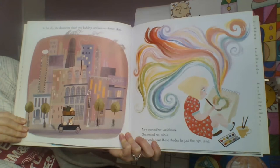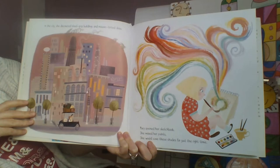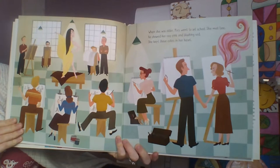In the city she discovered steel gray buildings and mauve-tinted skies. Mary opened her sketchbook, mixed her paints — she would save these shades for just the right time. When she was older, Mary went to art school. She met Lee; he showed her rosy pink and blushing red. She kept those colors in her heart.